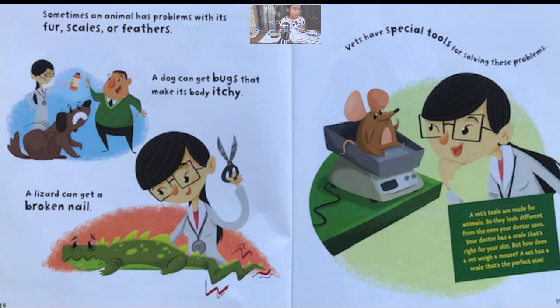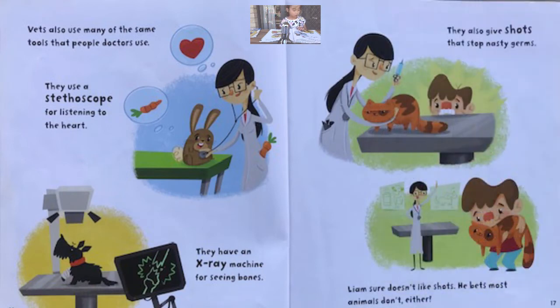Sometimes an animal has problems with its fur, scales, or feathers. A dog can get bugs that make its body itchy. Vets have special tools for solving these problems. Vets also use many of the same tools that people's doctors use. They use a stethoscope for listening to the heart and an x-ray machine for seeing bones. They also give shots that stop nasty germs.